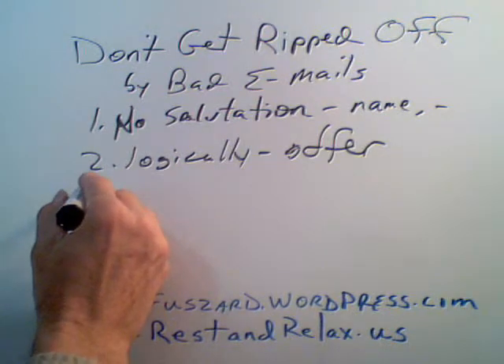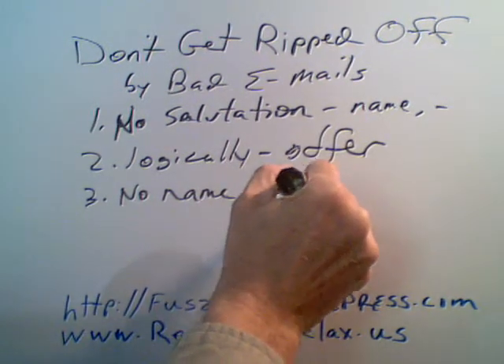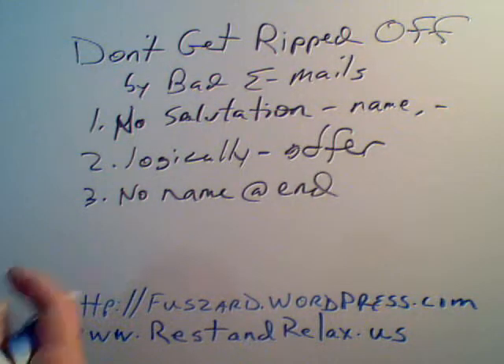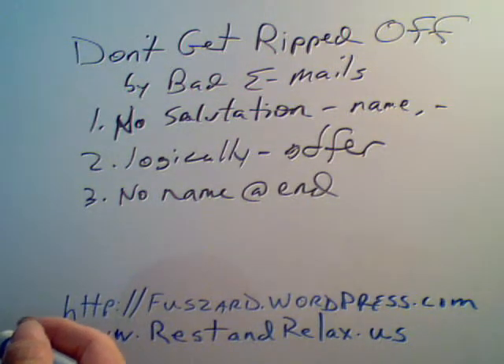And similar to number one, there's no name at the end, no signature, and it's for the same reason. Let's say the scammer signs off with 'Bob' — well, if it goes to somebody who doesn't know a Bob, it'll be rejected easily. So again, another suspect angle is that there's no name at the end, no signature.